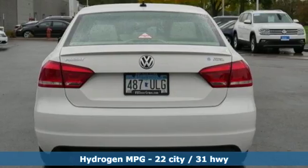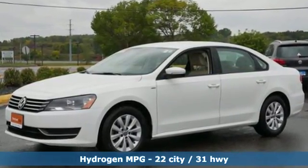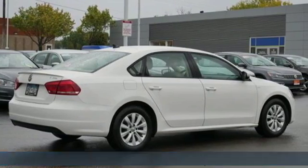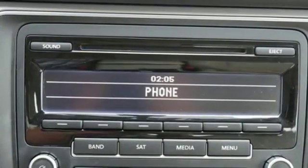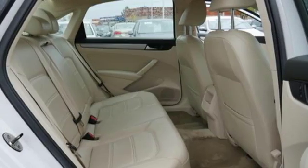Streaming audio, wireless phone connectivity, front heated bucket seats, 312 volt power outlets, manual tilting steering column, i5 engine, aluminum wheels, gas pressurized shocks, and automatic transmission.